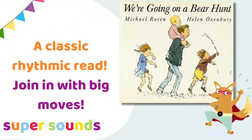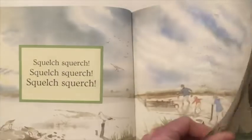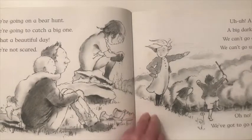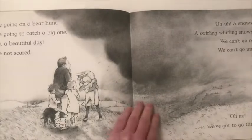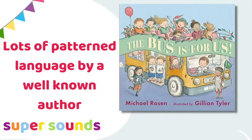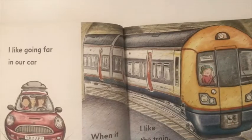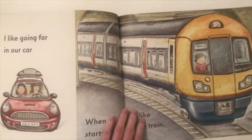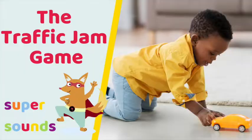We often know Michael Rosen for his classic Bear Hunt book. As well as being a great book for joining in with using actions and acting out with big moves, it also really helps children engage with the rhythm of language for early awareness of syllables. The Buses For Us is less well known but also written by Michael Rosen, and uses his trademark pattern language to engage children with the rhythm of words in an age-appropriate way. I like to pair this story with the traffic jam game, which you'll find linked in the description below.